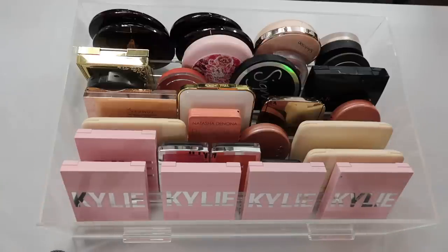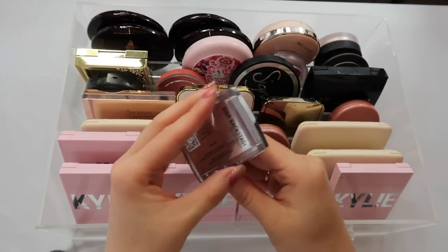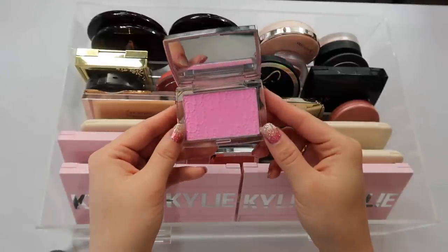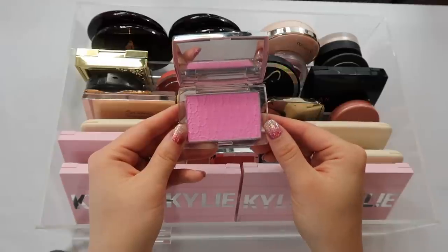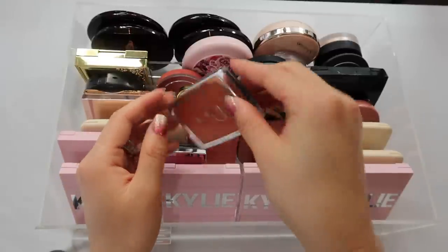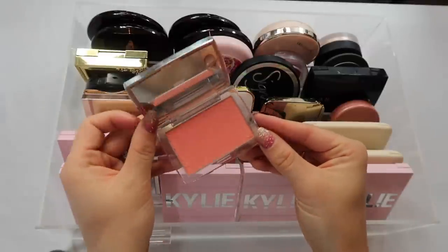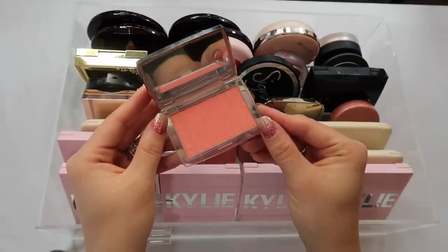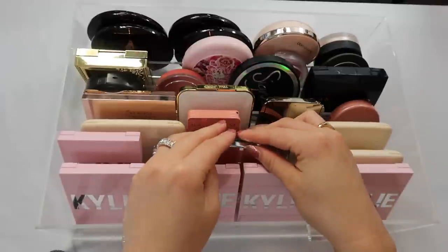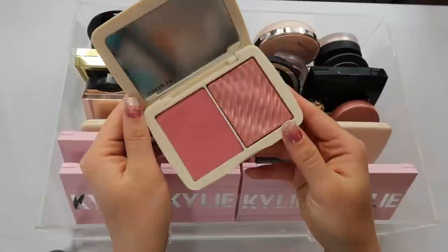I really enjoy my Kylie blushes — they're very simple and matte, but I enjoy the colors a lot and think they're a nice solid blush formula. I also have some Dior blushes — the Dior Backstage Rosy Glow blushes. Rosy Glow is one of my all-time favorites. They also have Coral, which is very nice. I just love the formula so much and they're so cute and tiny — I highly recommend these blushes.